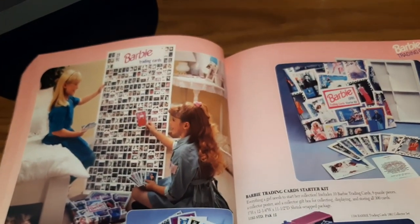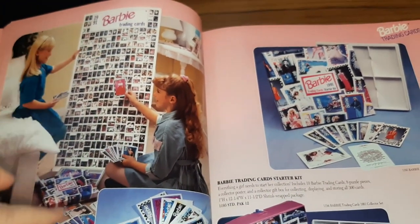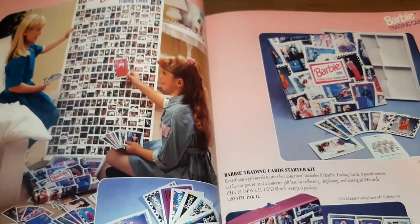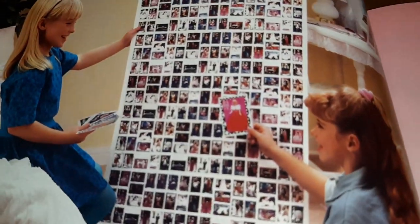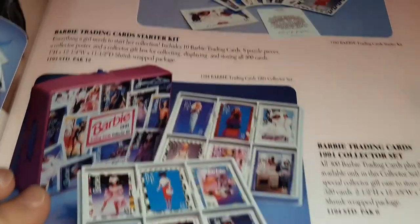And this is an ad for the Barbie trading cards. I do have a video — of course I didn't get all of these, but in the video I open a couple of packages and give you an idea of what they look like. They're bigger than regular trading cards — more like index card size. You can tell from her holding it how big it is, but they are fun showing all the different fashions and stuff.